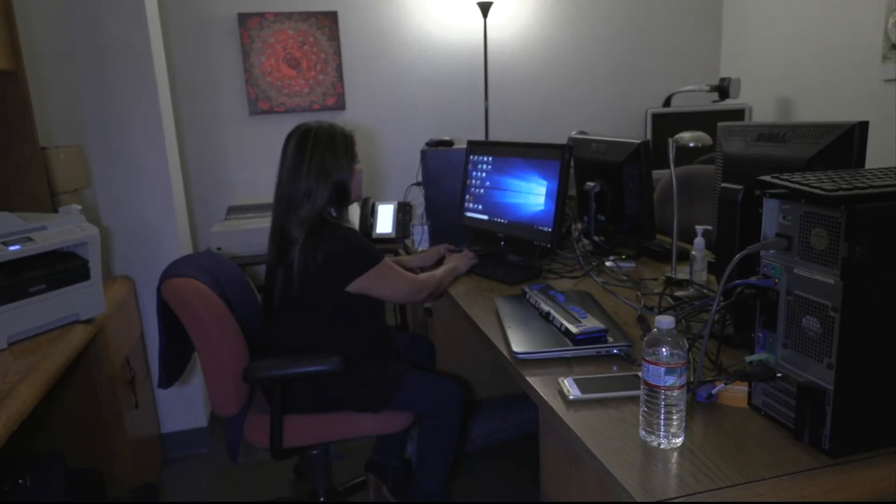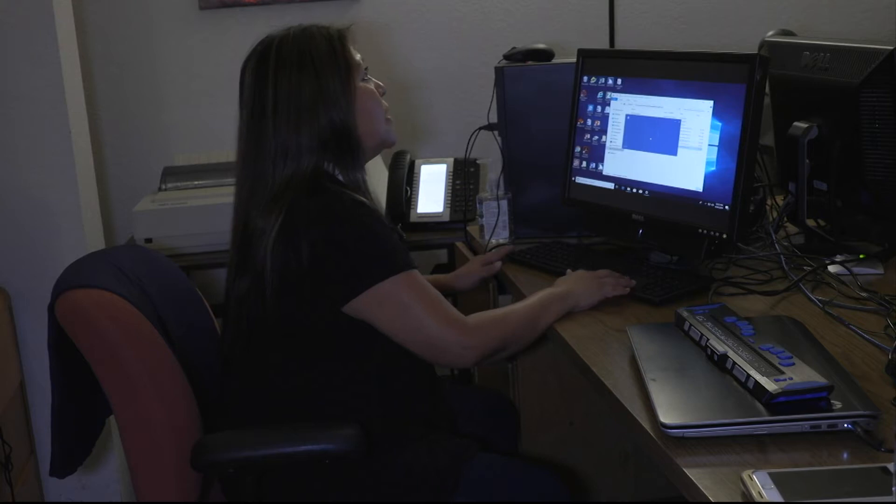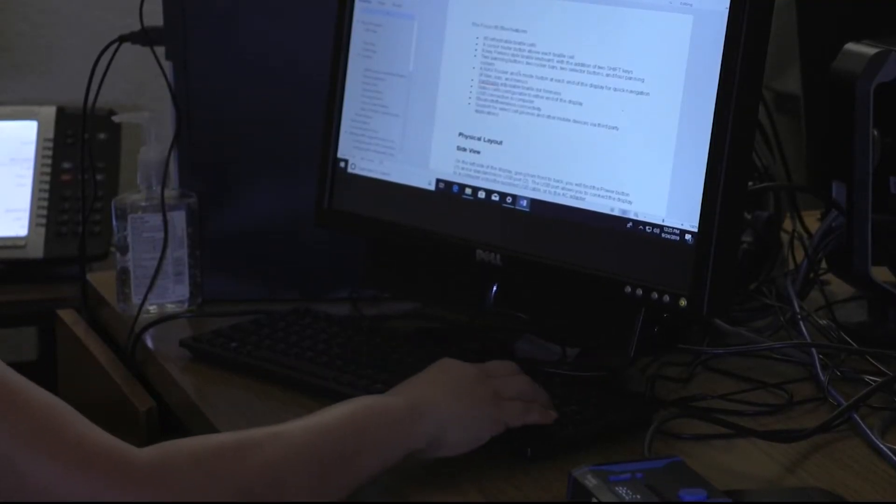Voice over is one of the advances used by people with vision problems to help them with technology. The Arizona Center for the Blind and Visually Impaired teaches its students how to use assistive technology to help them brush up on their computer skills.